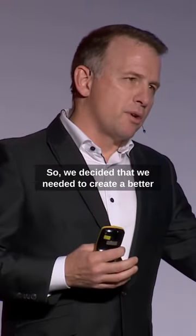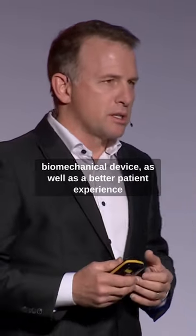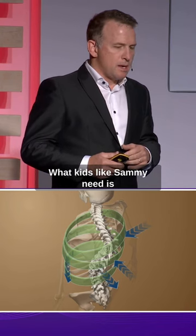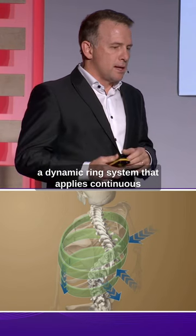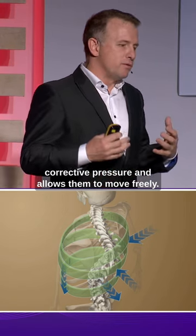We decided that we needed to create a better biomechanical device as well as a better patient experience. What kids like Sammy need is a dynamic ring system that applies continuous corrective pressure and allows them to move freely.